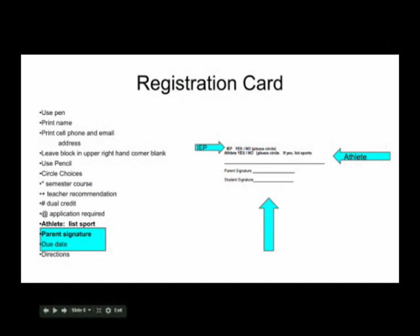Parents must sign the registration card. Failure to bring a signed registration card may mean that your course selections are entered last and you may not receive all your choices. Your due date is February 18th. Please review the back of the schedule card — it will list the minimum class requirements for each school year. You must meet minimum requirements to graduate.